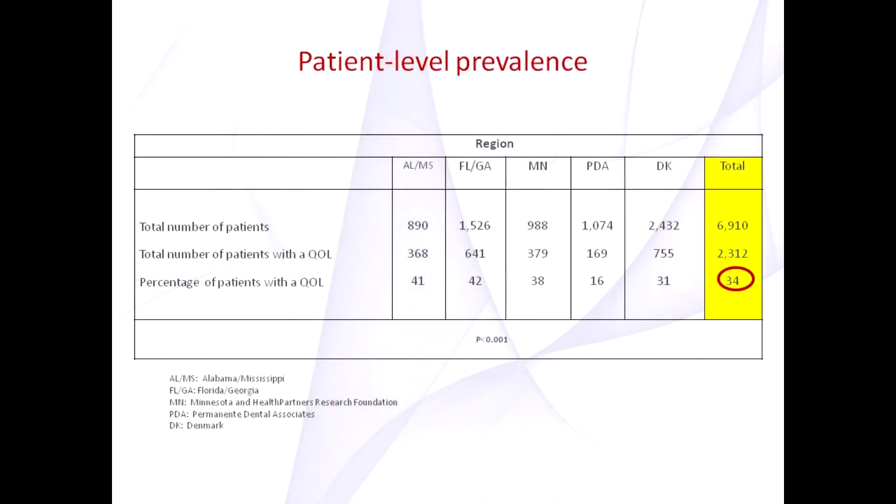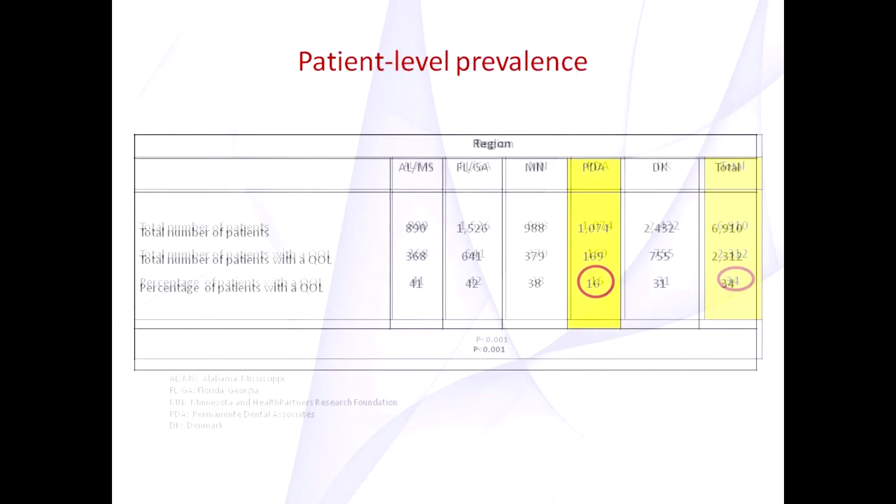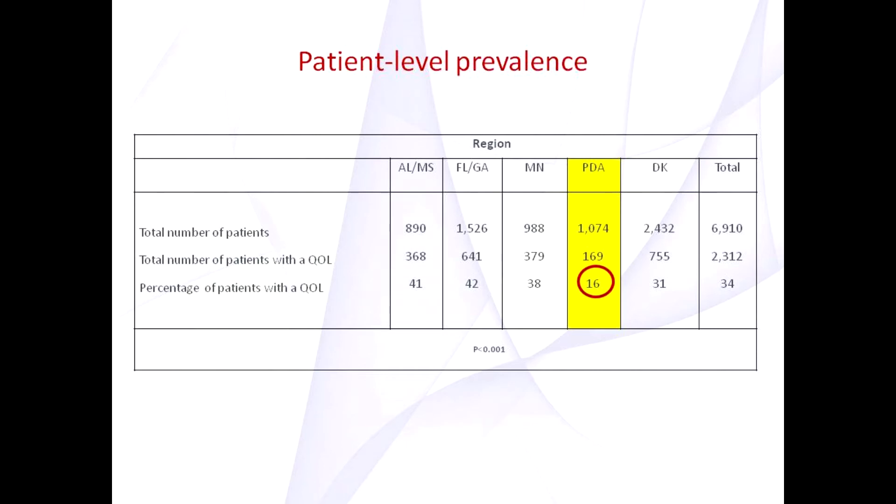Overall, practices saw over 7,000 patients, of which 2,300 had questionable lesions, which translates into a patient-level prevalence of 34%. This was significant across the various regions of the network. The Permanente Dental Associates region, which is a large group practice in the Washington and Oregon area, had the lowest prevalence at 16%.